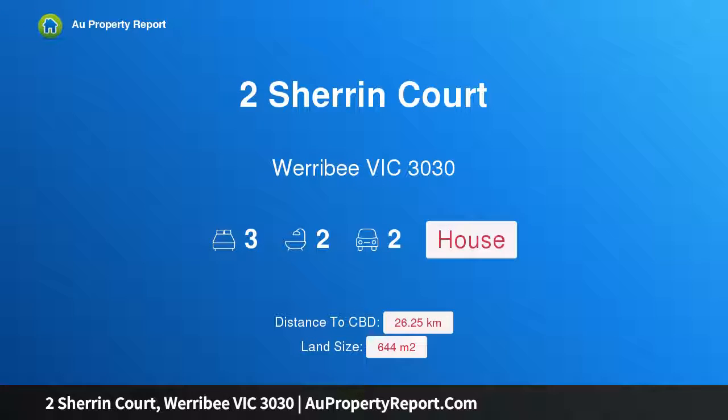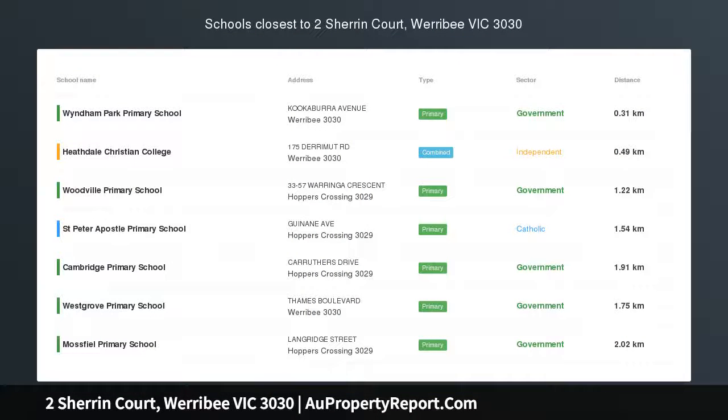Hi, I am glad to introduce Property 2 Sherin Court, Werribee Victoria, 3030 — when the location matters.